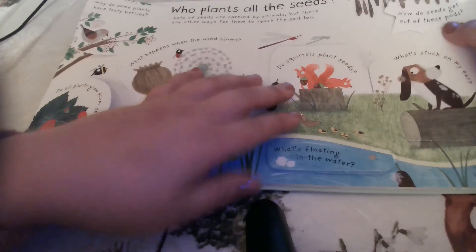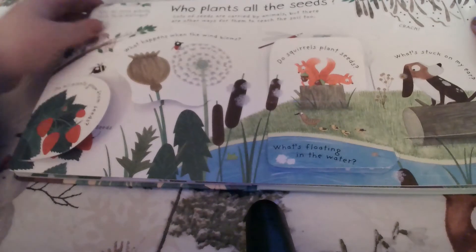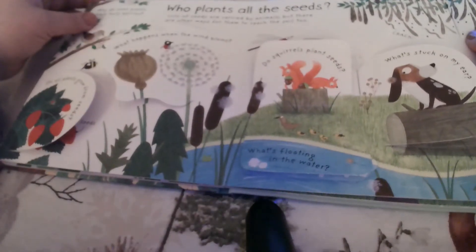How do seeds get out of these pods? Crack, crack, crack — as their seed pod dries, it cracks open and the seeds fall out.